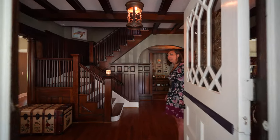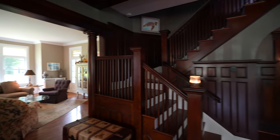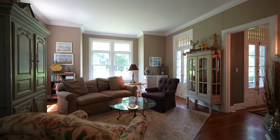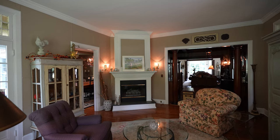Come in and take a closer look. Step back in time in this turn of the century home, meticulously updated to today's standards.